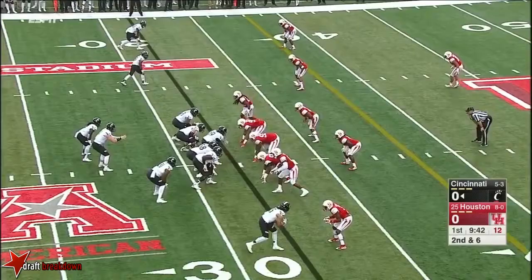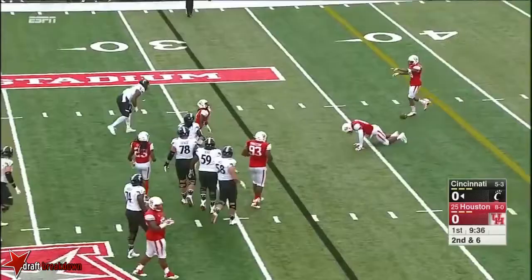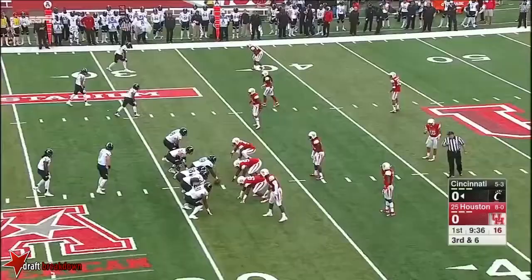Keel under a lot of pressure. Line held up. Incomplete. The tight end DJ Dowdy could not hang on.